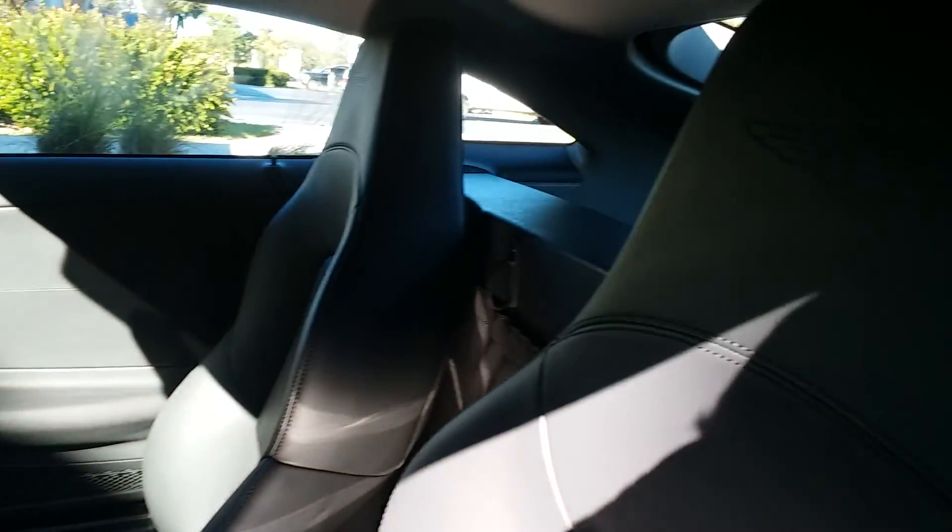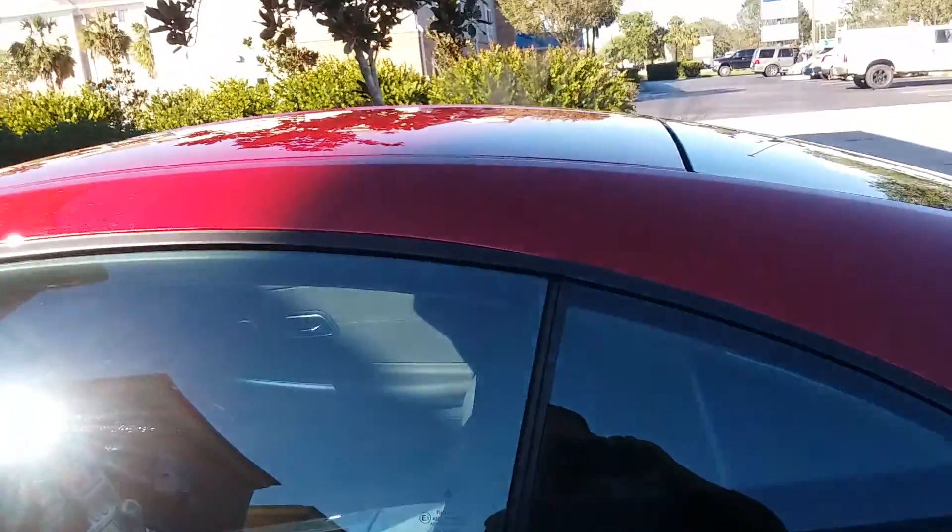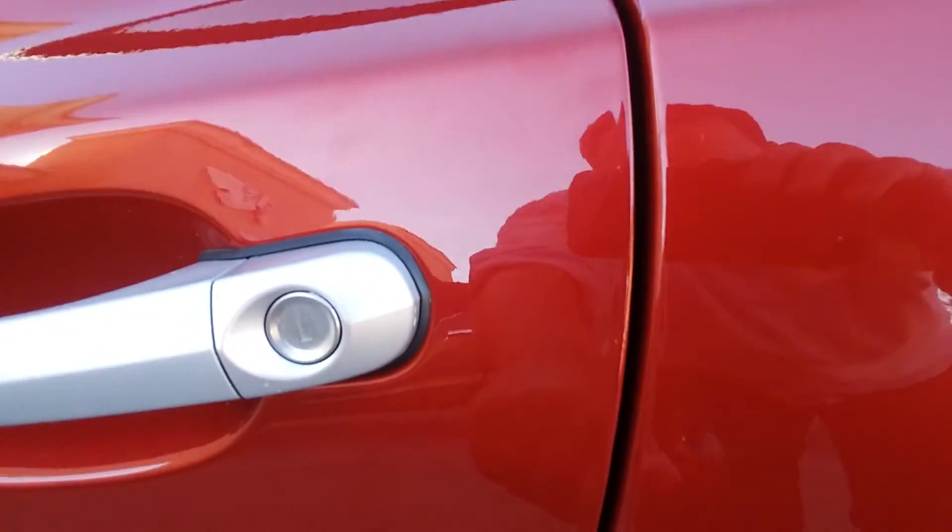The back window — you can hardly see out of it. It's a joke. The only flaw we found on it is this little ding right here.